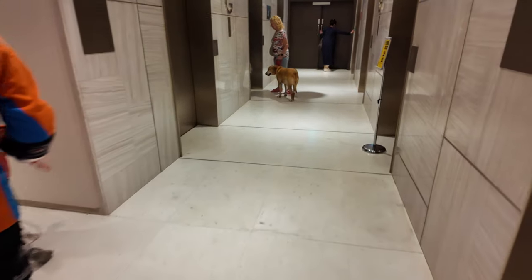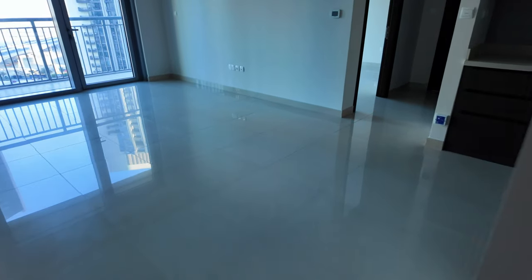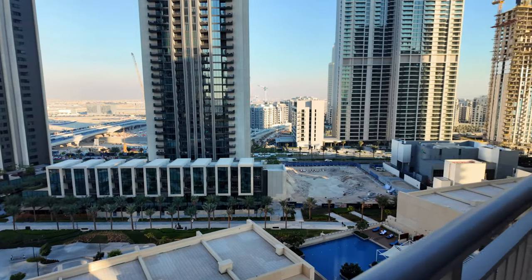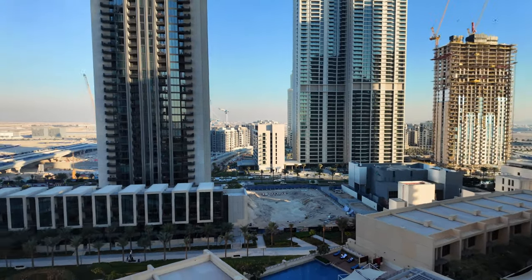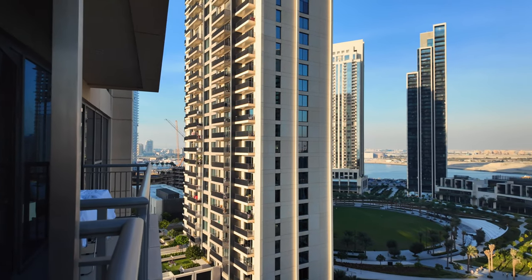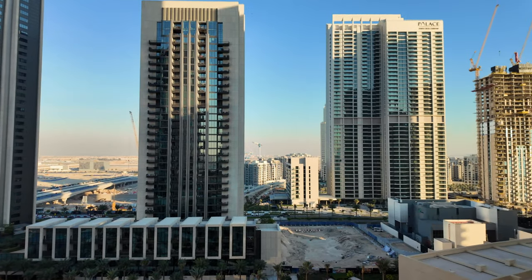Here we are inside — it's empty, nice and clean, and spacious. Let's have a look at the view. You can see there's still a lot in progress and construction over here, but overall definitely much more active and busy than it used to be. A lot of the towers here didn't even exist last time I came.